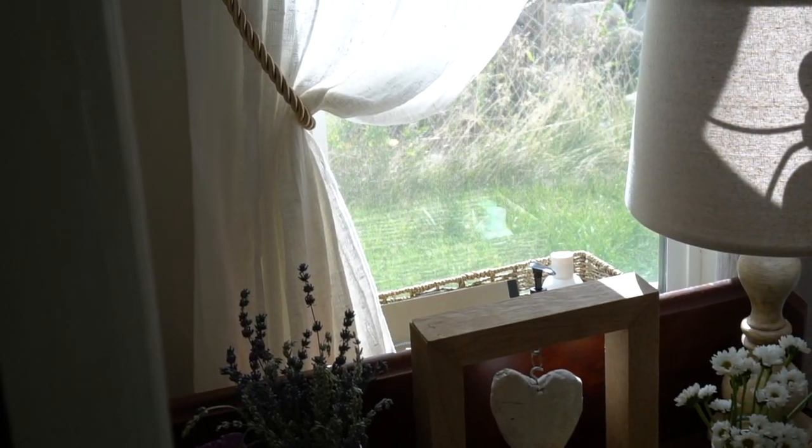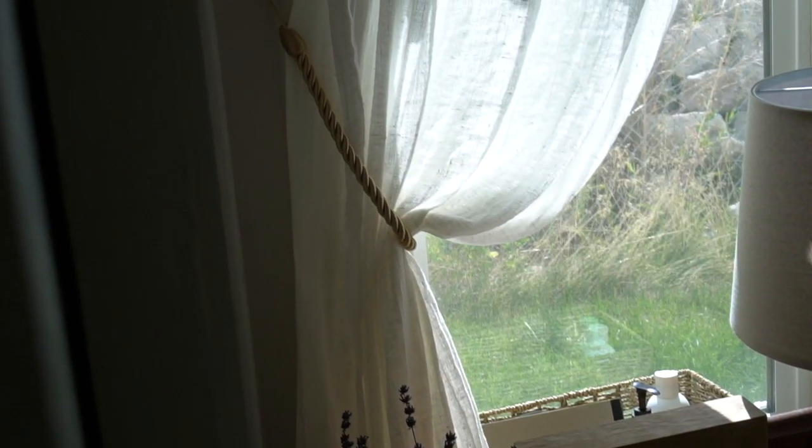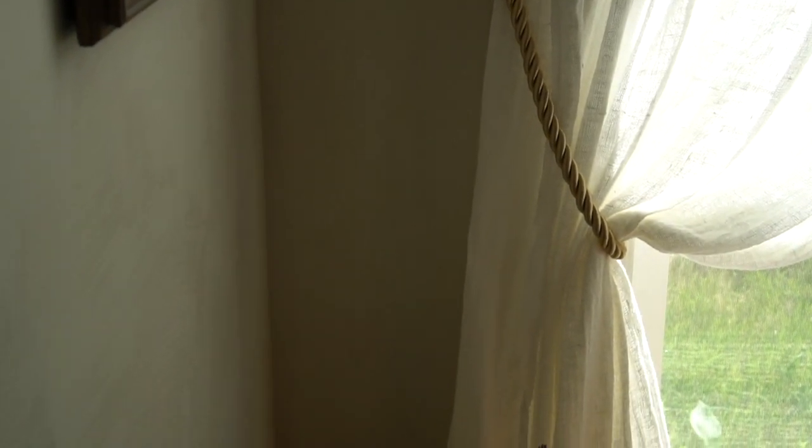I've also added linen fabric to frame our bed with simple linen curtains made out of a very light weave linen. I actually did a reel on Instagram showing how simple it is to just tear and hang these no-sew curtains. I've draped them to add some kind of curve to this view, and I think it is just a very sweet and delicate little detail.